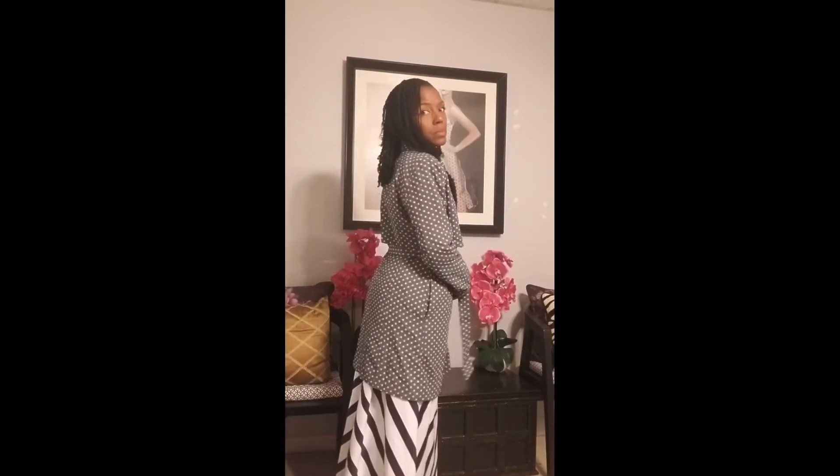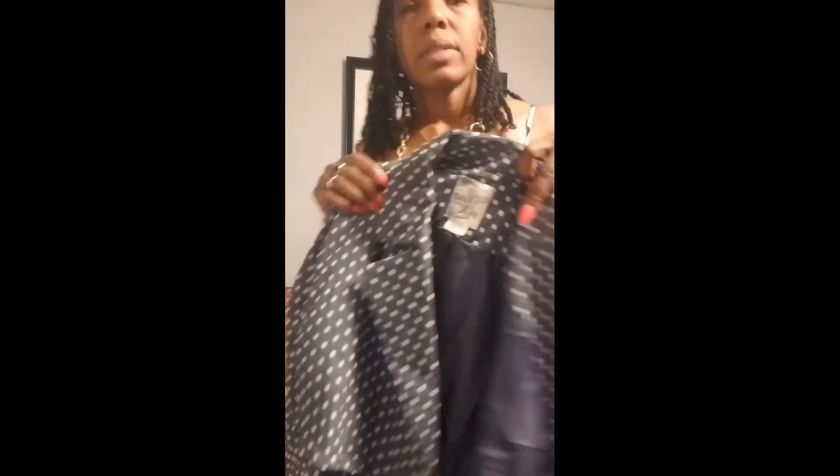This is a lightweight little spring jacket — it's also a little big but I think I may leave this one, I don't think I'm going to take it to the alteration shop. Super cute. And this is by Julie — she charged me like a blazer price, like $5.99 or $4.99, so it didn't have a tag.